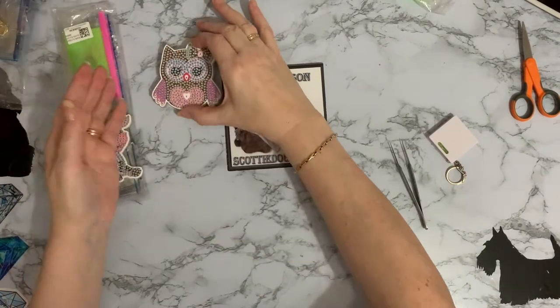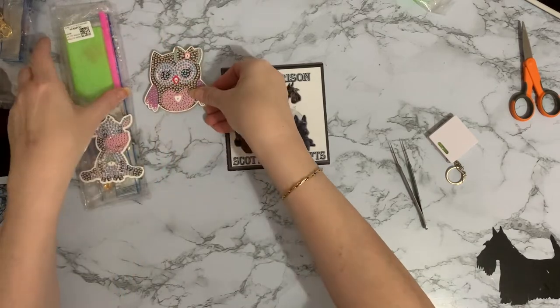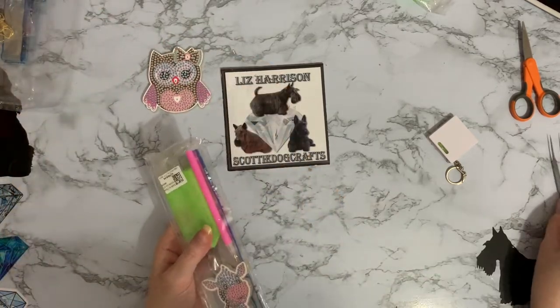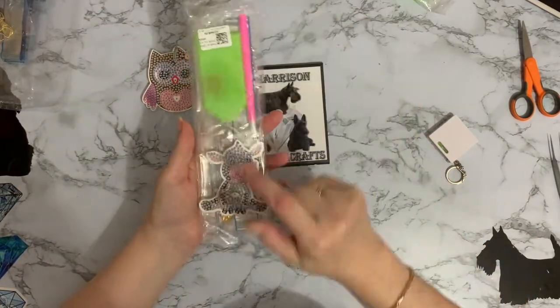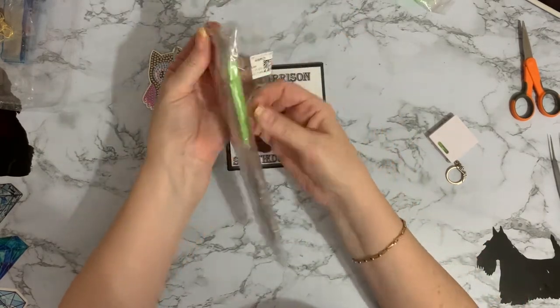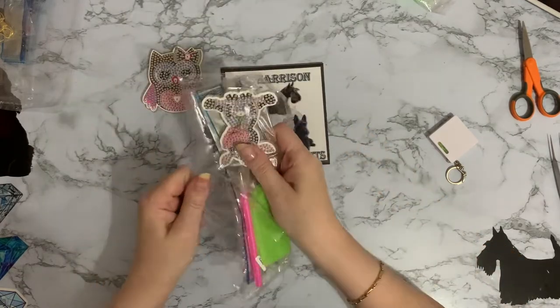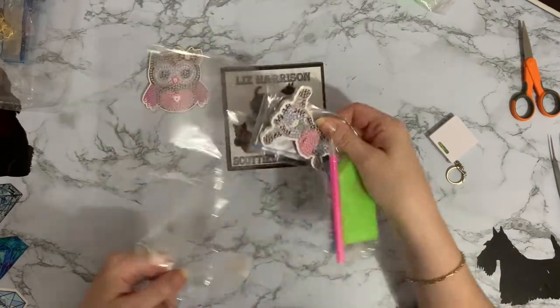Just give her a quick tap and pop her over there. And then we have our little mooer, the little moo cow. It's another keyring again.